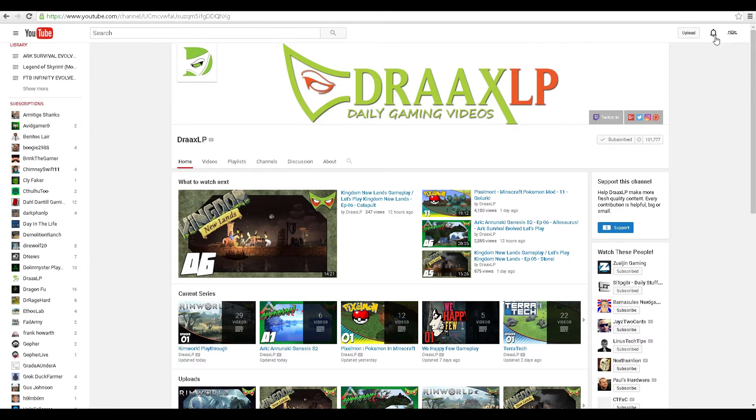Now every time Drax uploads a video, I'm going to get a little notification up at my bell icon. You should have one of those right up in the top right, next to your name. Every time someone I'm subscribed to uploads, I'll get a little red number there, and that's going to tell me Drax has uploaded a video. I can click on that and it'll take me directly to his link.